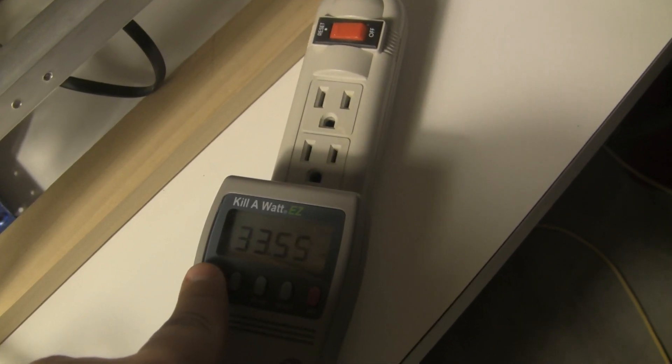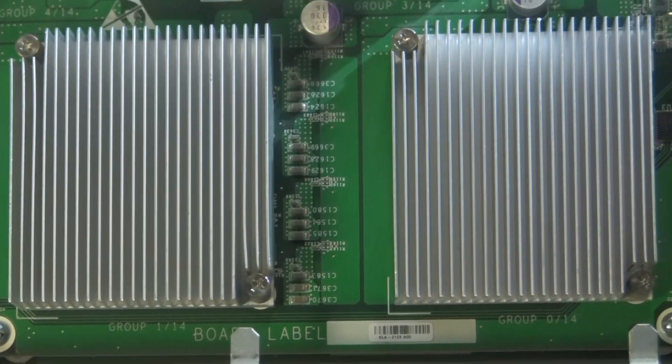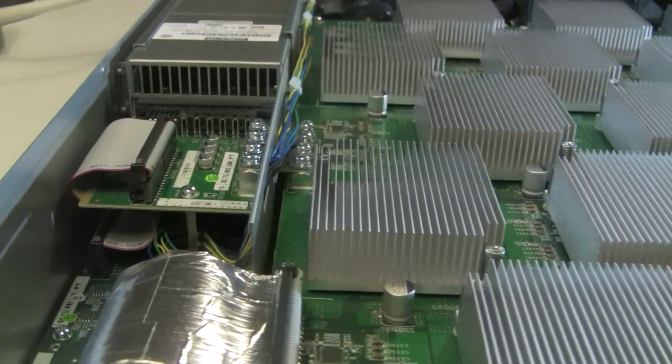With three separate power supplies — so a lot has changed in the space. This particular unit though would put out close to five and a half Litecoin per day. Litecoin's holding around two hundred dollars a coin, so you're looking at right around a thousand dollars a day if you would have held the Litecoin that this machine was putting out.